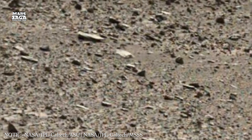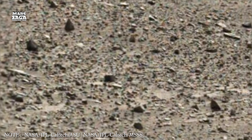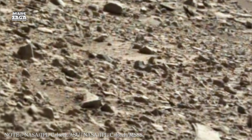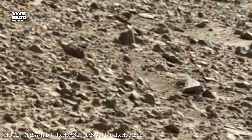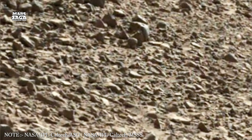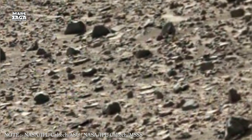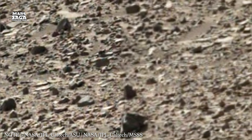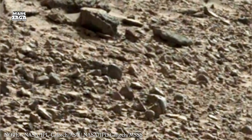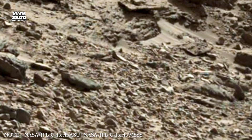The tectonic scars of the planet reveal another type of pathway, one forged by stress and fracture. Cerberus Fossae, a region explored in earlier episodes, remains one of the youngest geological features on the planet. Its long parallel fissures run like giant scratches across the surface, reminding us that Mars' crust still shifts subtly, even now. These fractures may have once acted as vents for volcanic heat or channels for migrating water. They show that the engine beneath Mars hasn't fully shut down, even though the world above seems calm and silent.